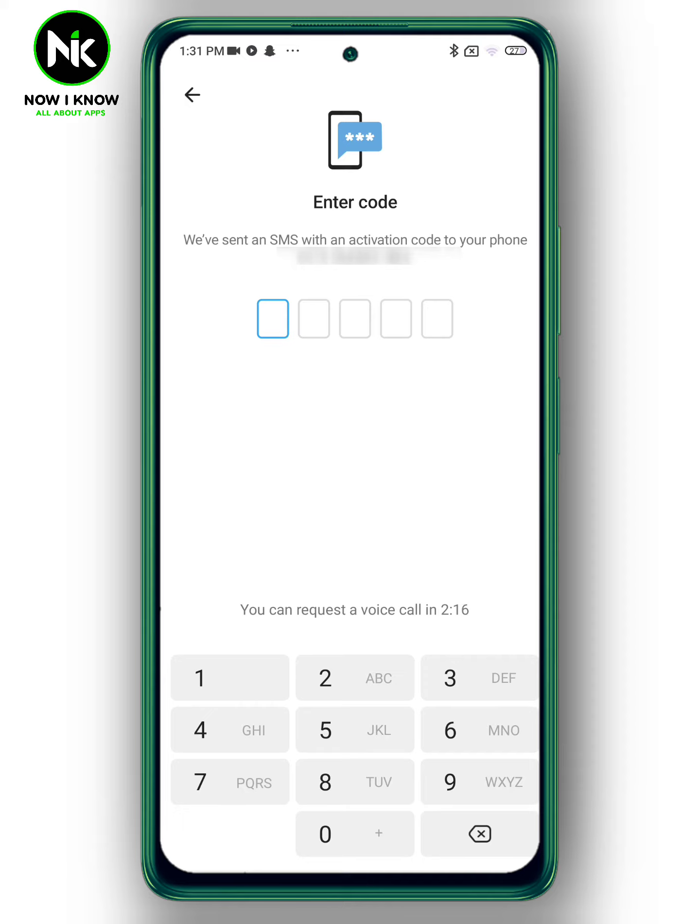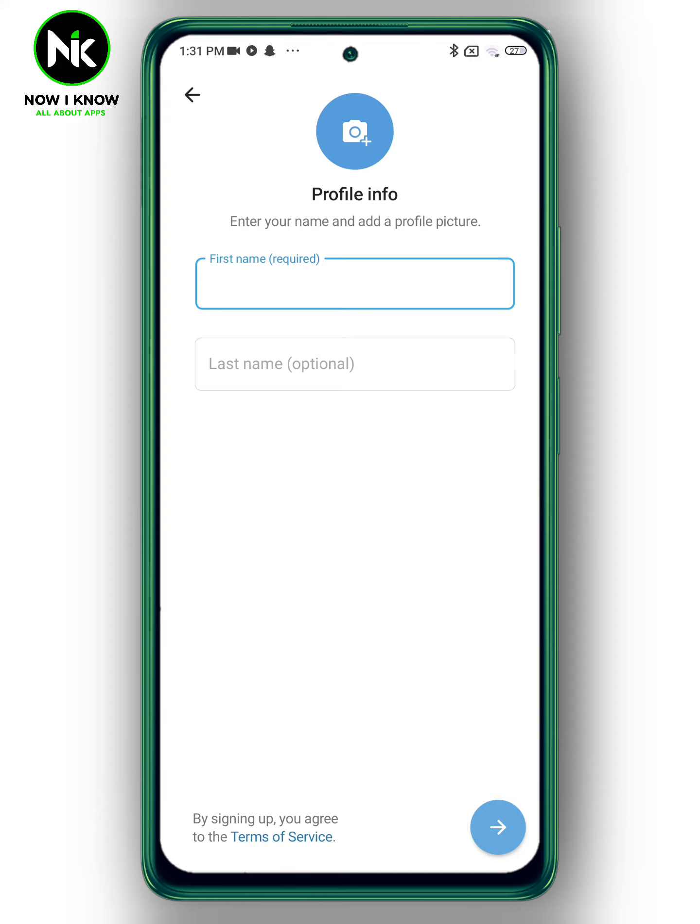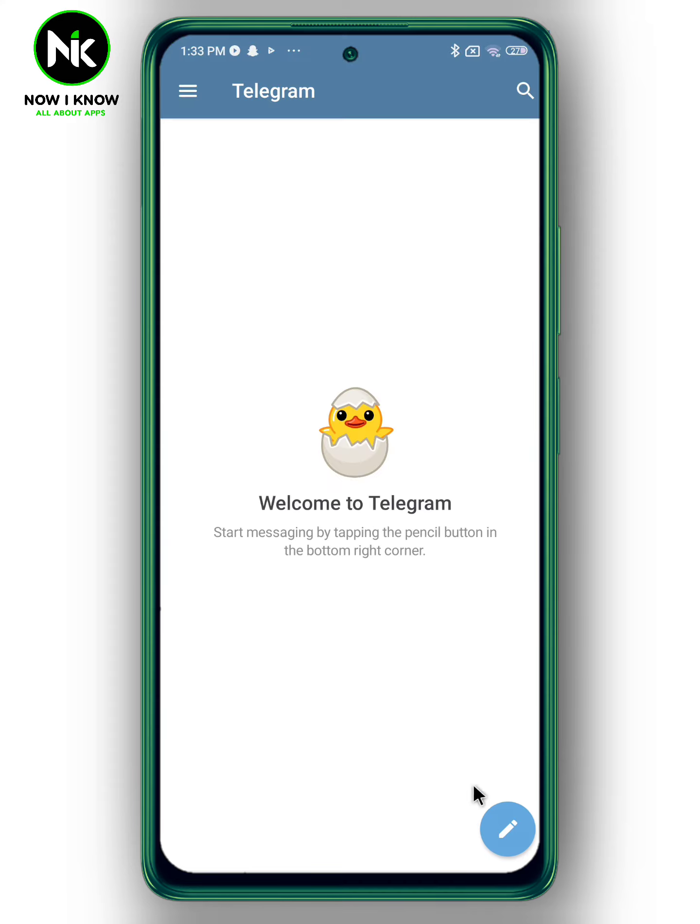Enter the code. If you already have an account, you'll be transferred directly to your account. But if this was your first time, this page will appear to add a name and a picture to your profile.